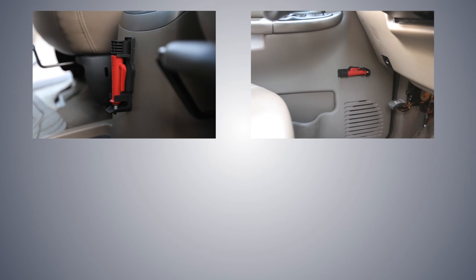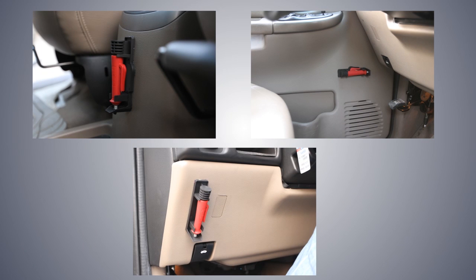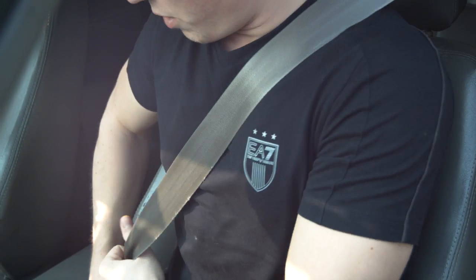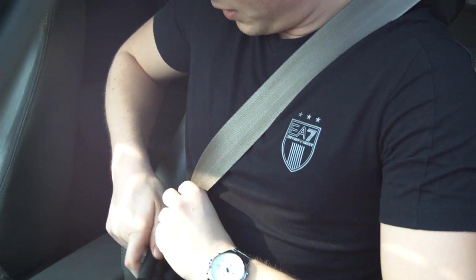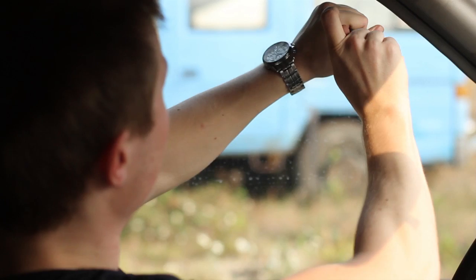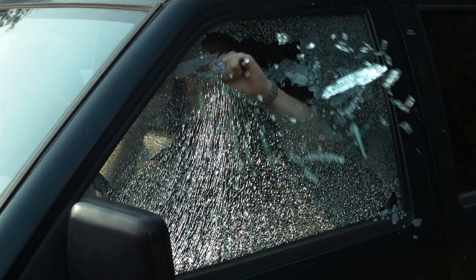The rescue pen can easily be mounted in every vehicle. It has a razor-sharp knife for cutting any safety belt easily. When every second counts, reliability is paramount. We therefore use only the highest grade materials.